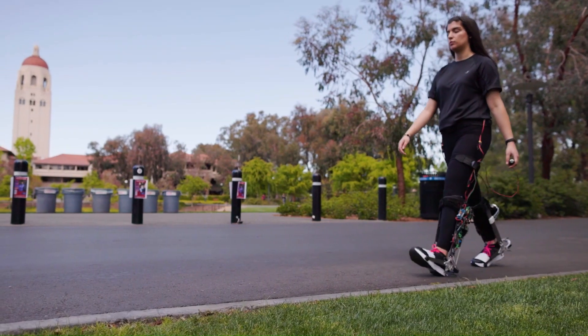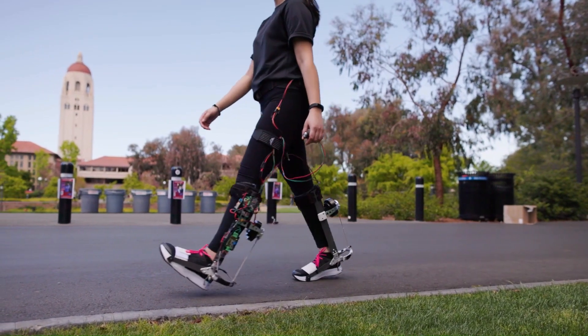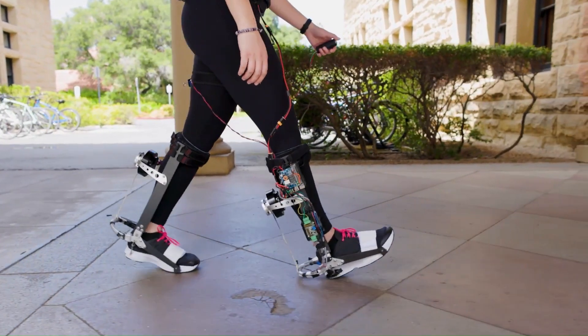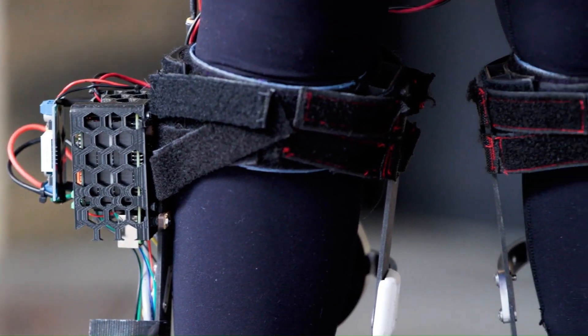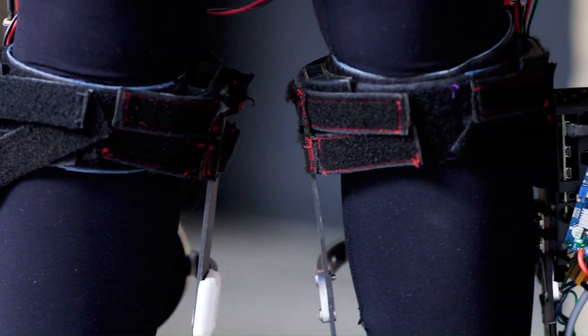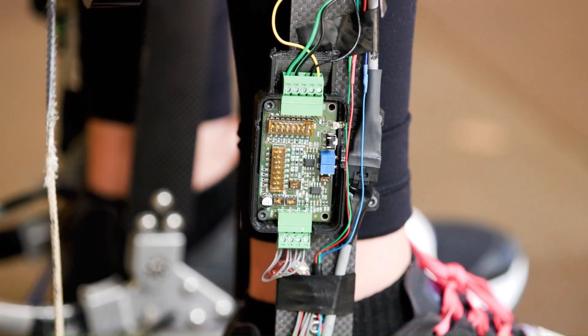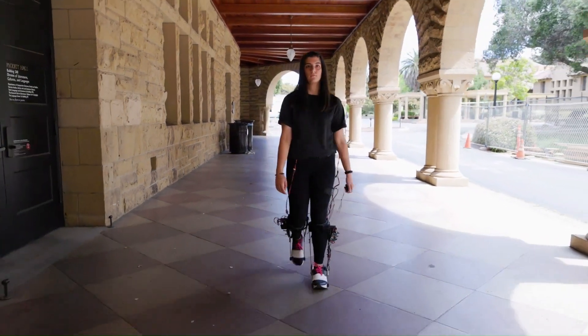In tests, the exoskeleton has improved walking speed by up to 9% and reduced energy expenditure by up to 17%. The researchers believe this technology has the potential to help older adults, people with disabilities, and even athletes. It is priced at $10,000.